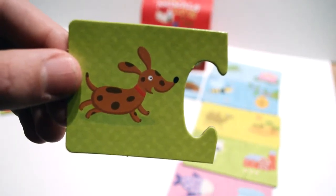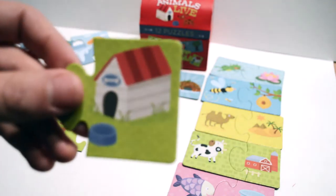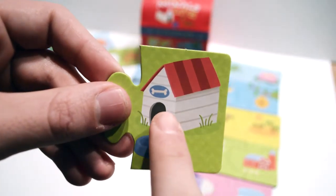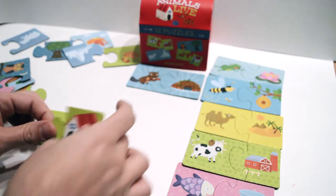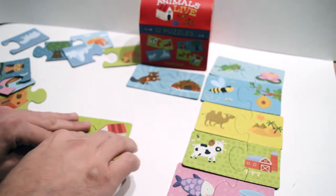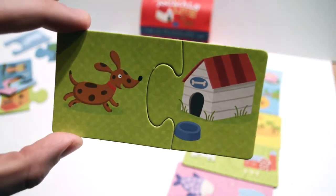It's a dog. Where does the dog live? Well, look — it lives in its dog house. And there's its bone, and that's where it gets its food. Let's see if it fits. Yeah, it does. The dog lives in the dog house.